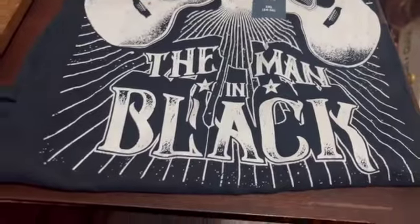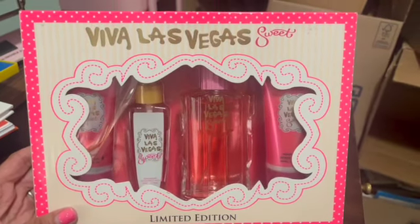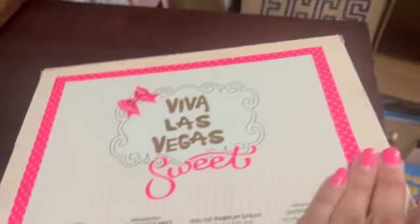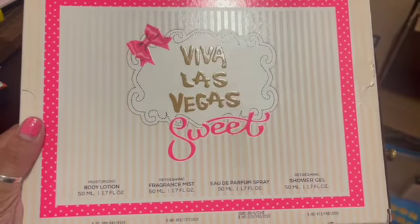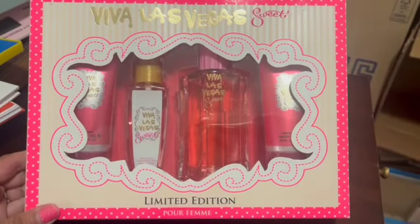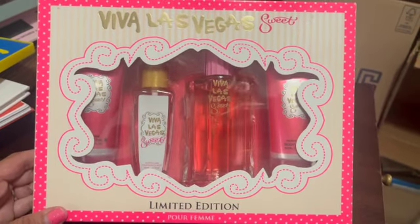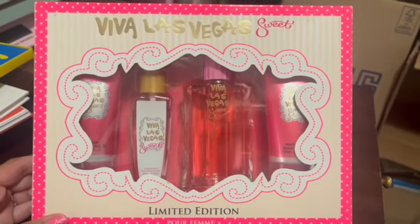Here's a limited edition 'Viva Las Vegas Suite' perfume set — brand new, still sealed — with four items: lotion, fragrance mint mist, perfume, and shower gel. I paid either $1.99 or $2.99 for it. I had it listed for at least a year, and it sold for $25.99.